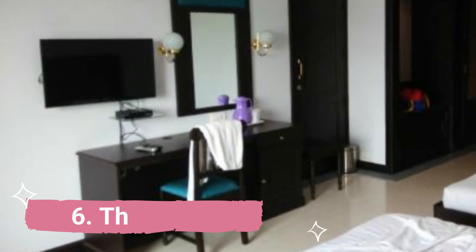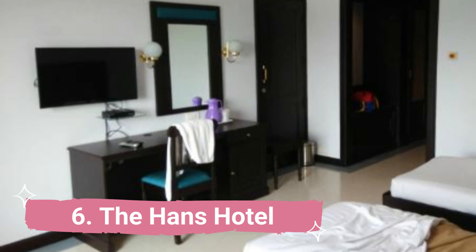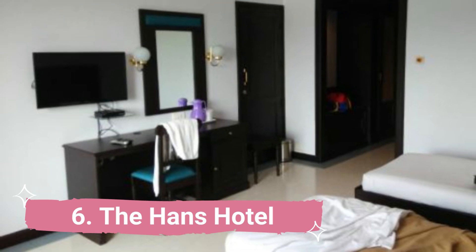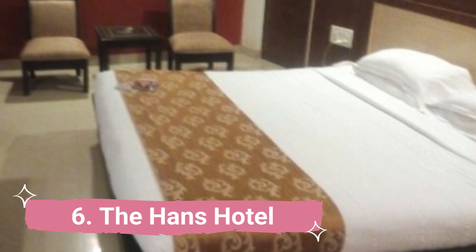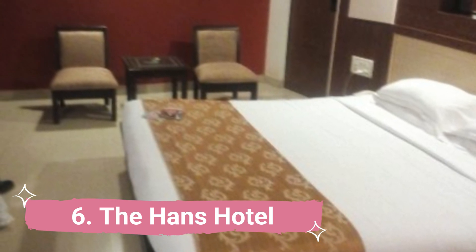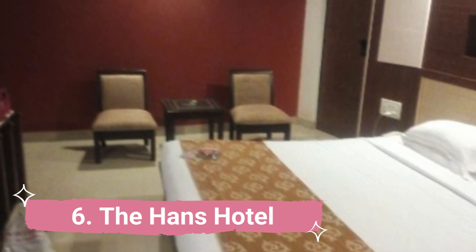Number 6: The Hans Hotel. Ankal Lake is also quite close to this hotel. Conveniently situated near all of the city's business and commercial hubs, the Hans Hotel is one of Hubli's great lodges, and they also offer several contemporary comforts.